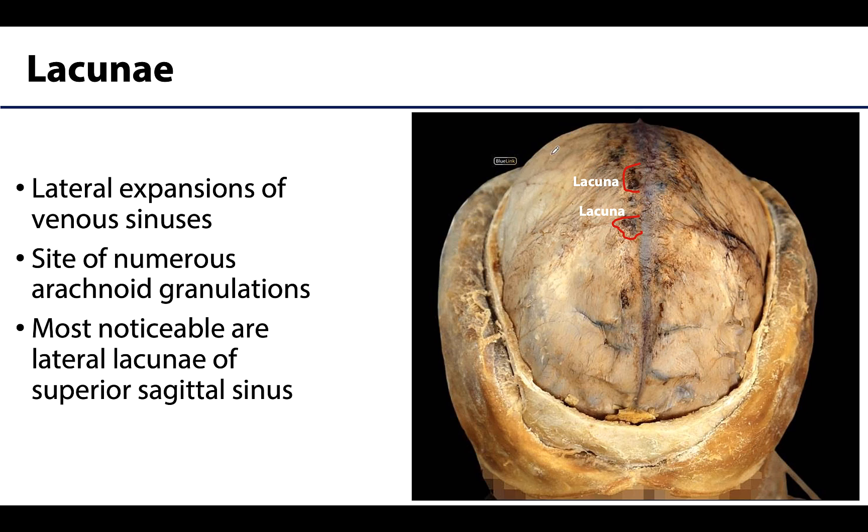I wanted to bring up the term lacuna — or lacunae in the plural — because these are fairly obvious when looking at some of the larger venous sinuses, particularly the superior sagittal sinus. All that the lacunae are are lateral expansions of the venous sinuses. These are important because they are a common site for arachnoid granulations to extend into — so it's not just directly into the main part of the superior sagittal sinus, it could also move into these lacunae, which are the lateral extensions of the dural venous sinuses.